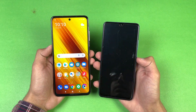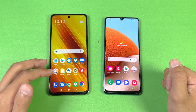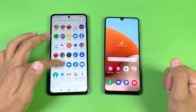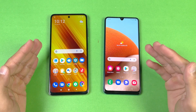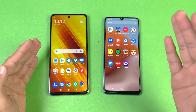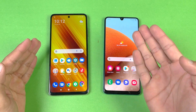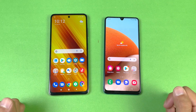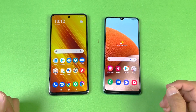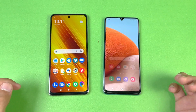You can see both phones give you a very different display. We have a Full HD IPS LCD display with a 120Hz refresh rate on the Poco X3 Pro, as compared to a Full HD Super AMOLED display with a 90Hz refresh rate on the A32. We also have a U-shaped notch on the A32 as compared to a punch hole on the Poco X3 Pro.